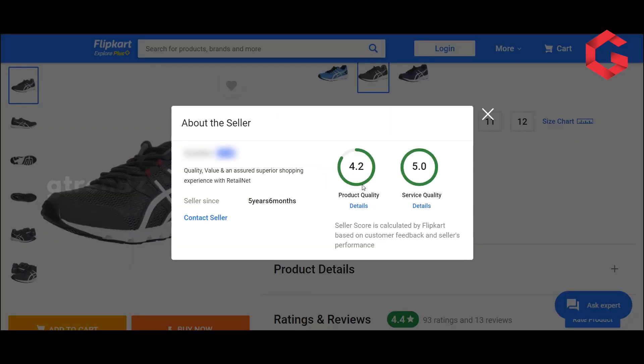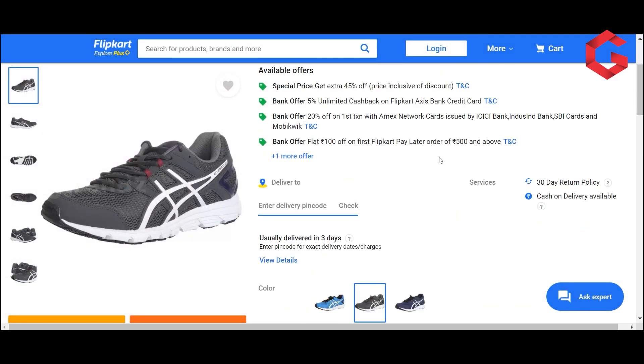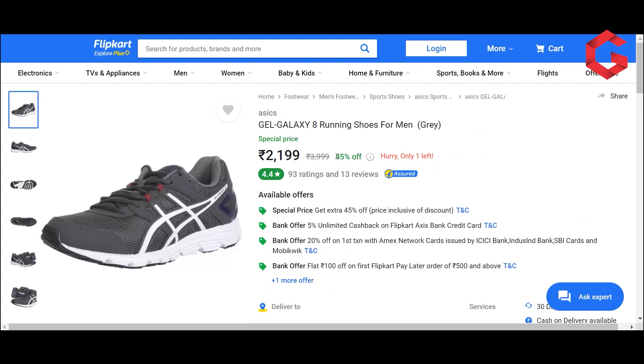We suggest the GEL-GALAXY 8 running shoes. Look at this product rating — it's a little better, around 3.5 to 3.7, which is a good rating. If you have a comfortable look and feel with better ratings, that's a good choice. The quality is very good with this brand. The seller rating is 4.2, and service quality is 5 stars — a reliable, highest-rated seller. In this particular seller, we can purchase this product even with a 45% offer.